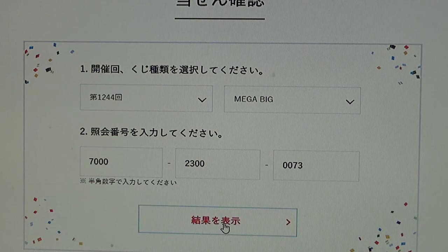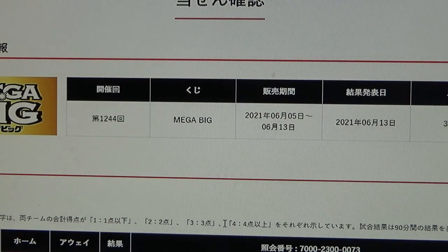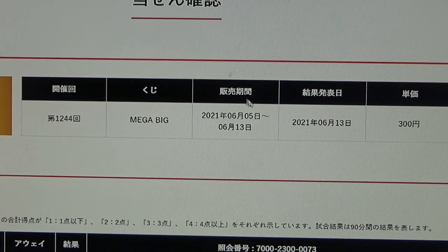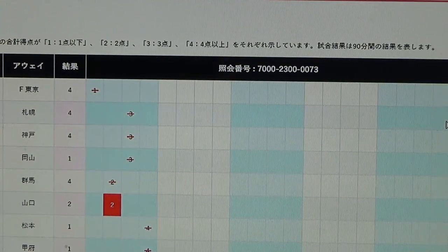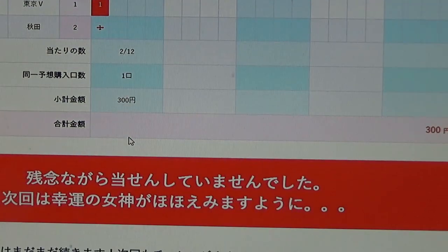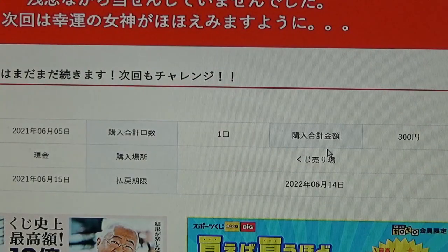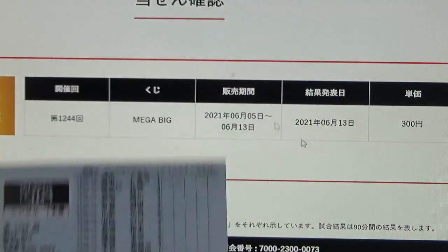Now I select 'Kekka' or 'Araosu' to show the results. A ticket costs 300 yen. At the top: drawing date June 13th, 2021; sales period June 5th to June 13th, 2021; ticket name Mega Big; drawing number 1244. Scrolling down — I don't understand what these numbers mean. I'm looking for something that says I've won. Nope — I lost. This one can go in the garbage.